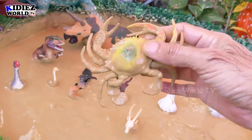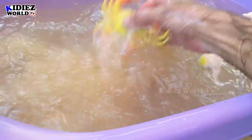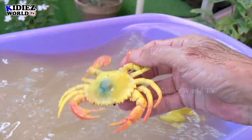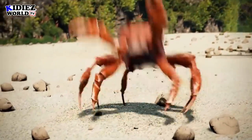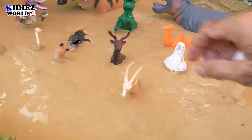The next one we have is crab. Crab is basically a sea animal. Crab has a lot of legs. Here we go — crab!